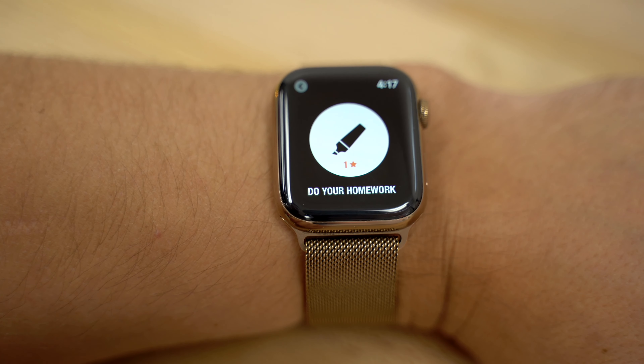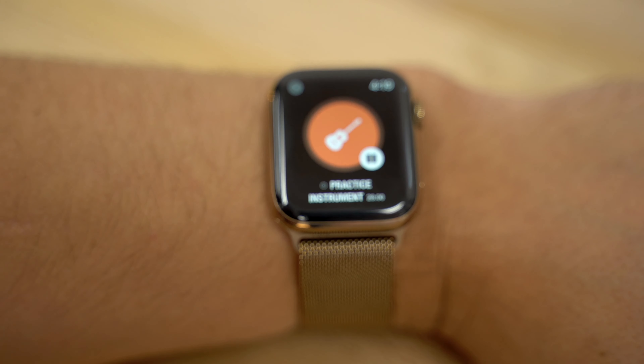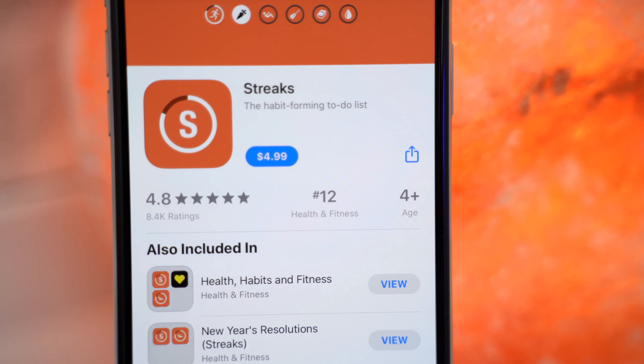The best part is that it keeps track of how many days in a row you've completed each task, so you can see how long you've kept the streak going, which puts even more pressure on you to get things done. You can find Streaks on the App Store for a one-time payment of $5.